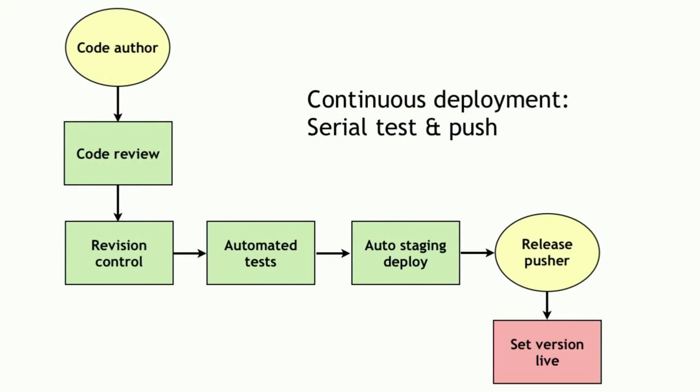We adopted this process for continuous deployment — a kind of serial test-and-push, your textbook example of continuous deployment. Someone writes the code, you do a code review with a peer, check it into revision control. Once it's in revision control, you run automated tests to make sure the code is passing. Then you automate the staging, deploying to a staging server. Then another person looks at the staging version, makes sure it looks good, and if it does, they set that version live as the default version.